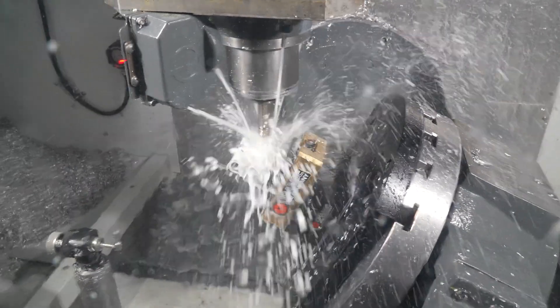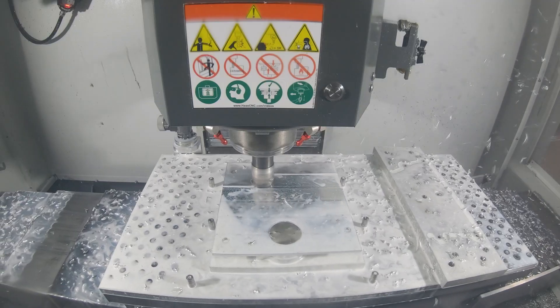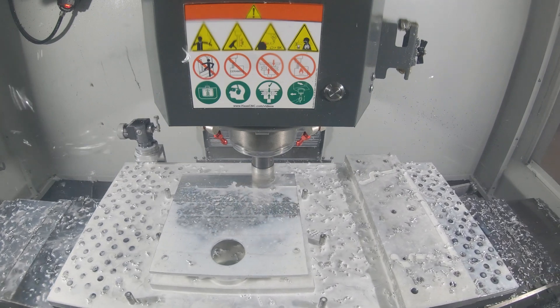As a single operator running a business and four machines, the byproduct of that was more throughput and multiple spindles. But what I noticed was I still didn't have as much free time because I was tending all of these machines. So over the next year and a half, I formulated a plan and decided I wanted to go with more automated equipment.